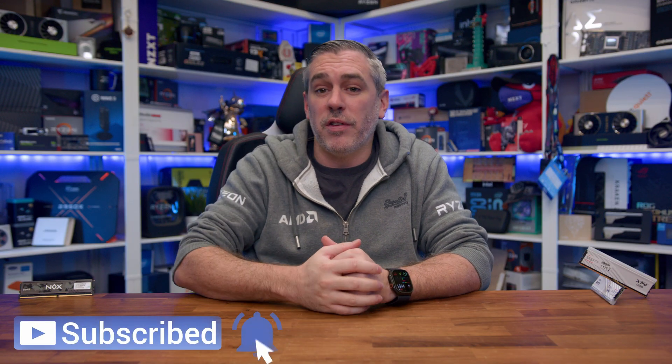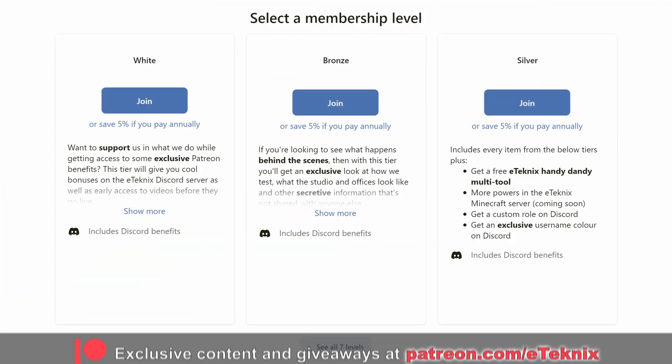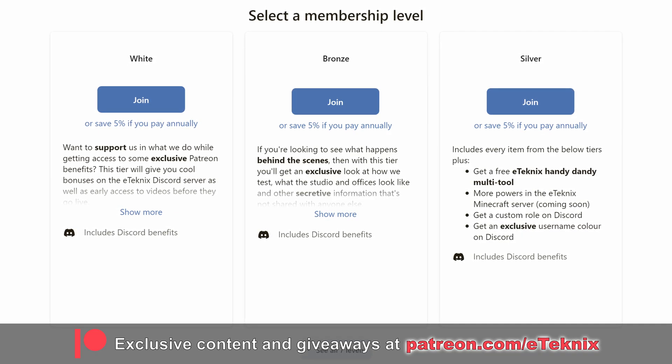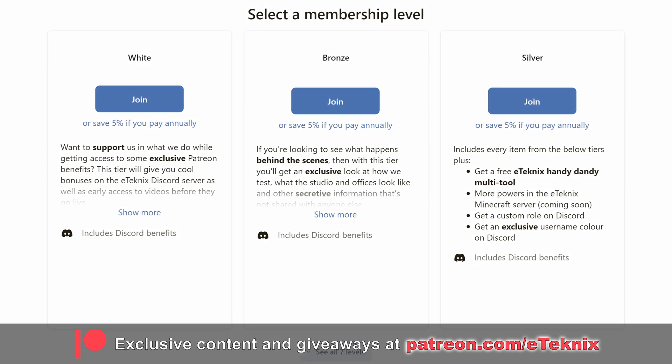Hopefully you enjoyed this video. If you did, a like and a sub to the channel would be amazing. Also, if you love what we do, you can help support us over on Patreon - you get a ton of cool goodies including exclusive behind-the-scenes content, access to a lot of our testing data, and so much more. The link is, as always, down below. Thanks for tuning in, I'll see you in the next one.